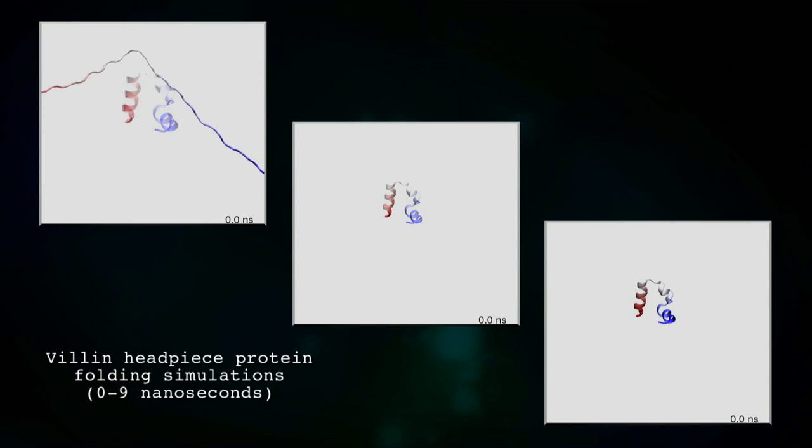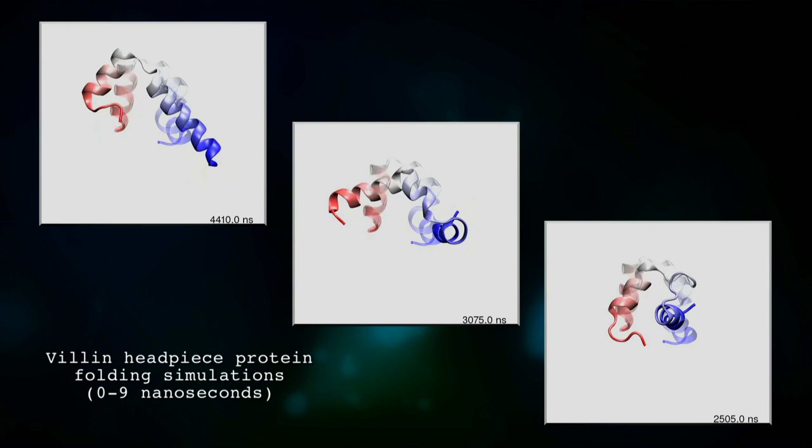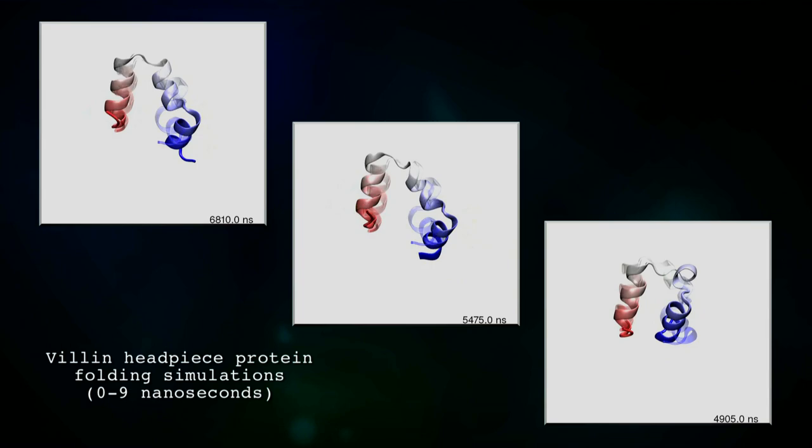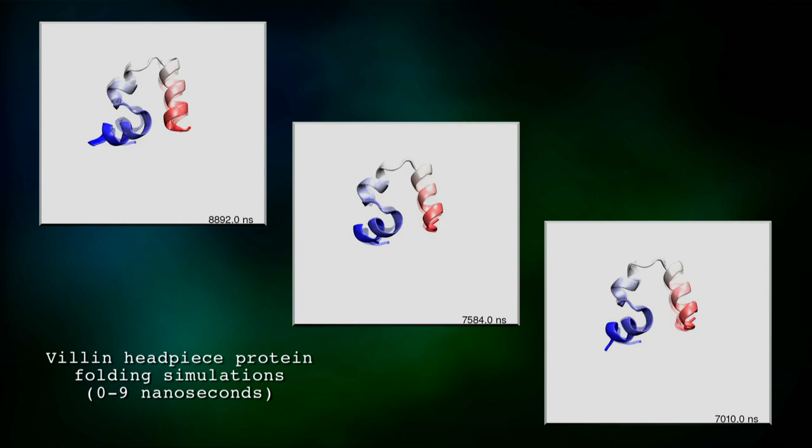I was looking for resources to help me teach concepts of protein folding — in particular, something that showed motion. The supplementary videos they published struck me as very powerful for communicating the idea that there are multiple paths to a single native state. You could see proteins getting stuck in local minima and getting out of it, and visually watch them go through different paths to the same final structure.